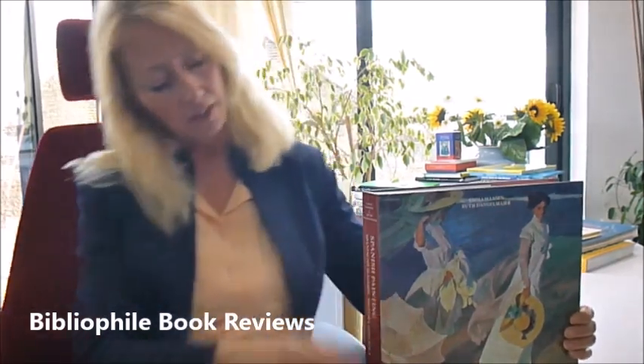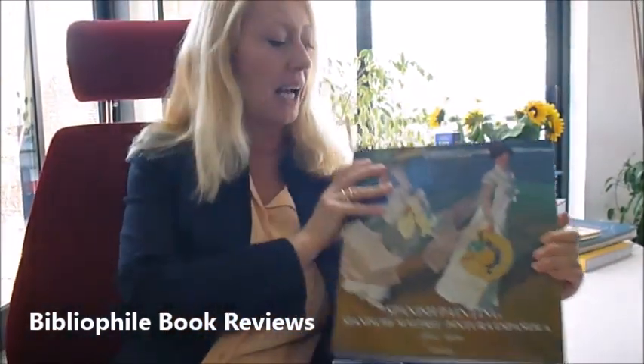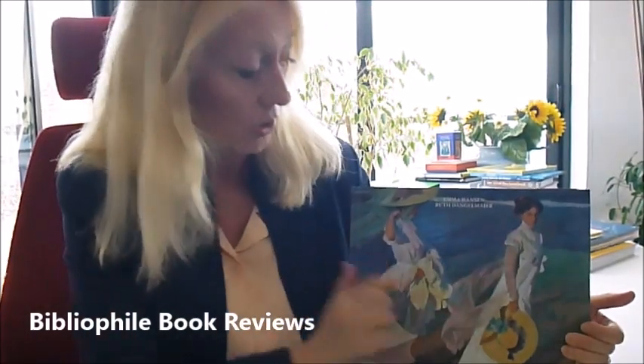This is absolutely my favourite. It's called Spanish Painting, 1665 to 1920. It has Sorolla on the front, on the beach. This is his wife, this is his daughter.